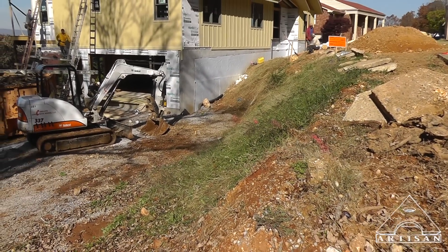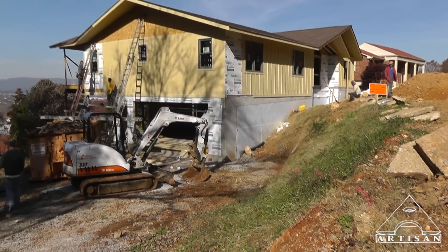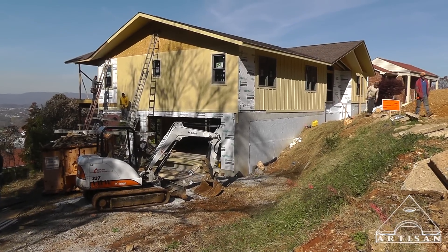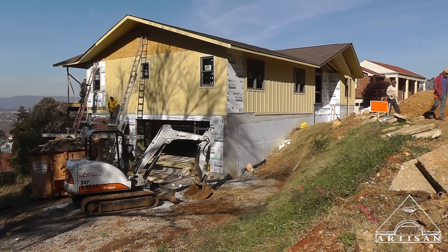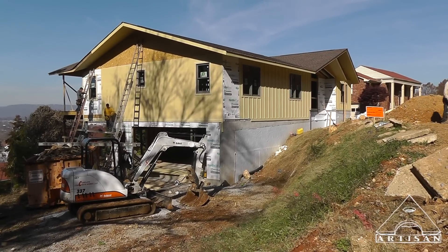Getting ready to dig the footings for our retaining wall here. The house is looking good — got our roofing, got most of our windows in, got our siding going.